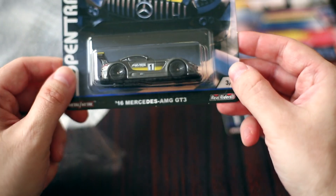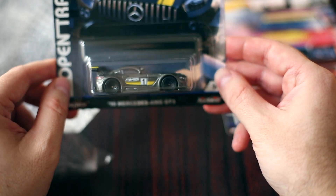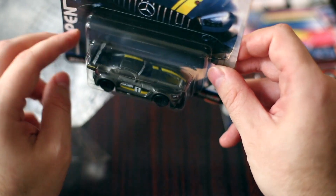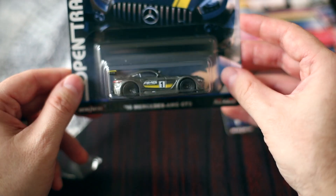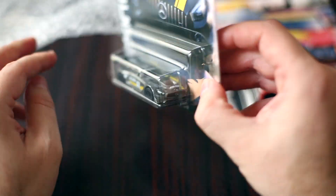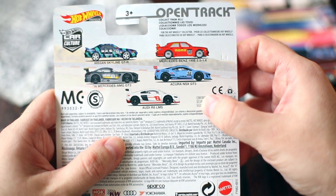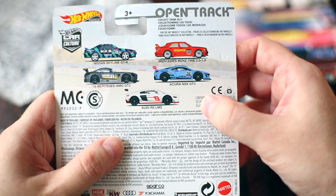The second Mercedes from that set — one of the more modern touring cars, the Mercedes-AMG GT3. Beautiful, very realistic tampos, realistic colorway. This is what they look like in the race. Love these Mercedes. Both of these, even if they are from different eras, spectacularly well done. Just a quick look at the back of the card — the rest of the OpenTrack series. That Nissan Skyline in the HKS livery went very quickly, but I think these two ran at a very close second.